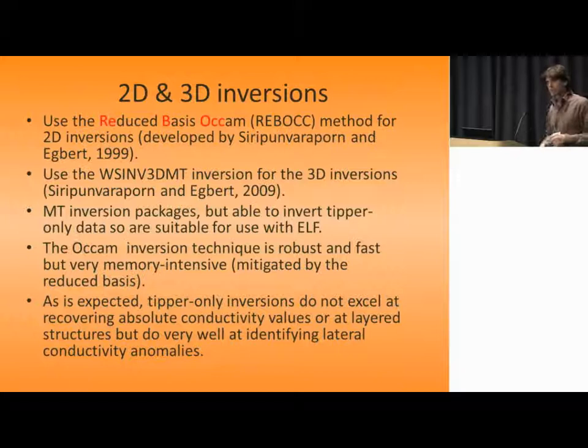We'll be talking about 2D and 3D inversions of the data using the inversion codes by Siripunvaraporn and Egbert — both the 2D and 3D codes. It's MT code modified to deal with tipper-only data, so it's suitable for the ELF. As you'd expect, because you don't measure any electric field, you have no sense of absolute conductivity — that is a problem with tipper-only inversions. Consequently, you need to start with a reasonably good initial model. It's better at lateral conductivity anomalies than layered structures, because that's what the tipper is sensitive to.